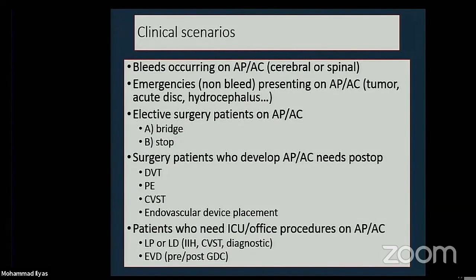I just want to do a quick summary so you understand why it's important to know what kind of medication the patient is taking, because that's going to determine how we're going to reverse this when it comes down to surgery. We see bleeding occurring all the time in patients who are on antiplatelet or anticoagulation medications — a lot of them are emergencies. They either have head trauma, tumors, or acute disc herniations requiring surgery, or elective surgery patients who are on antiplatelets and need anticoagulation medicines postoperatively.